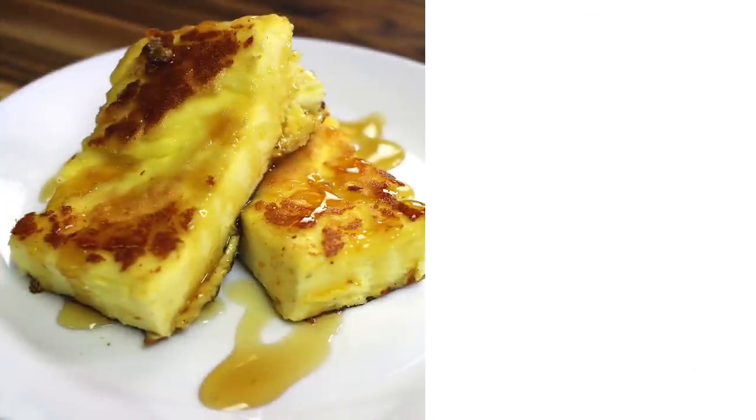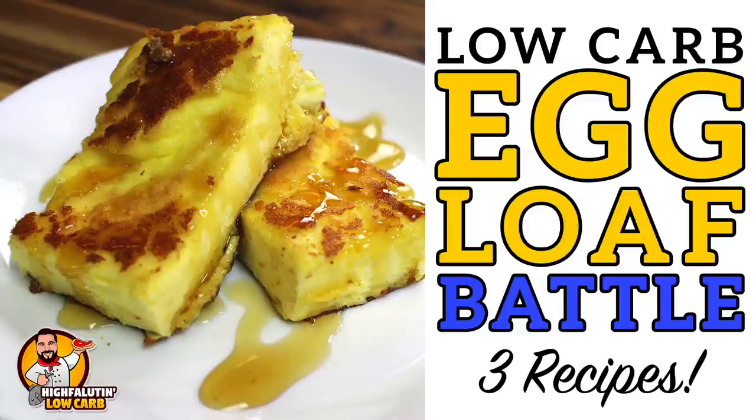We're making egg loaf! Welcome to Highfalutin Low Carb, the random web series where we find, test, and sometimes create the best low-carb recipes this crazy internet has to offer. Today we're tackling a recipe that I have never really wanted to make, but you guys have hounded me so much about it that we finally are. Stay tuned for egg loaf.